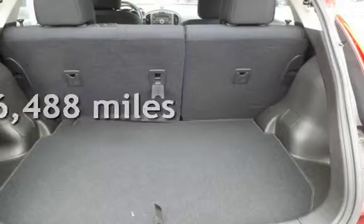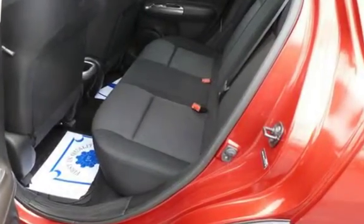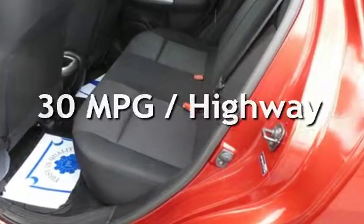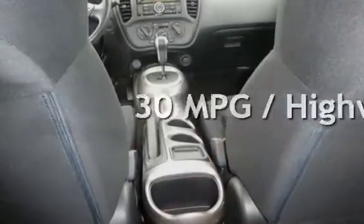This Nissan is a great value with less than 47,000 miles on the odometer. Estimated fuel economy for this vehicle is 25 miles per gallon in the city and 30 miles per gallon on the highway.